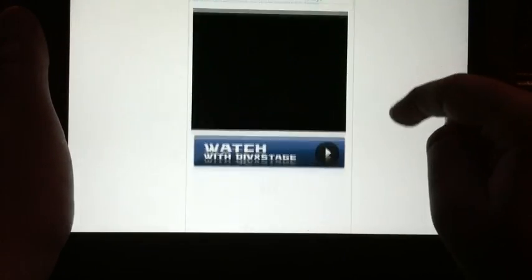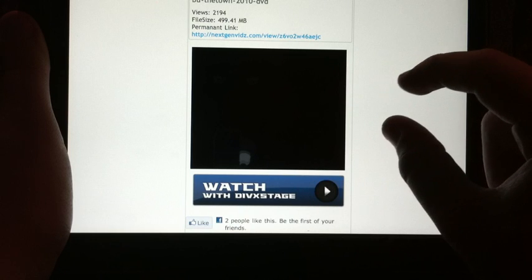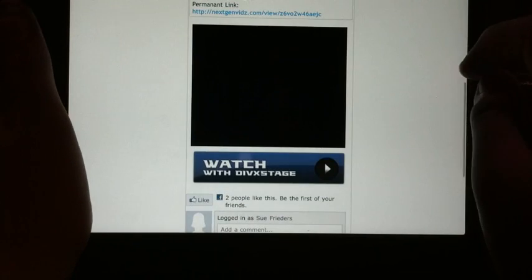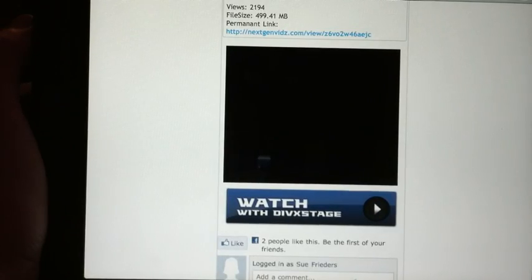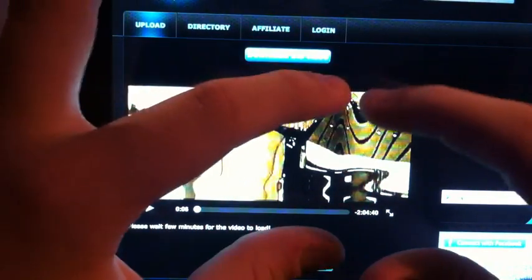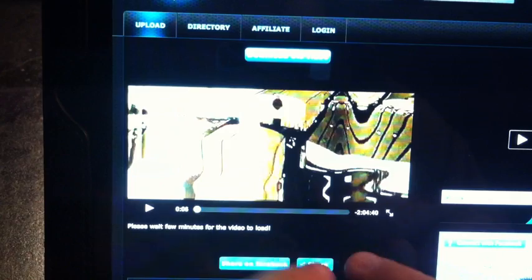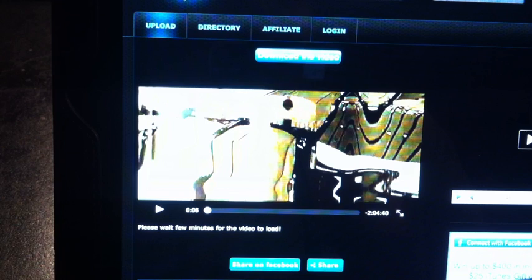It loads again, another advertisement, and then there's a black square. In the new updates, they added a big button that says Watch with DivX Stage — that never used to be there. All you have to do is click that. It will bring you to this page and it will take about two minutes for your video to load.